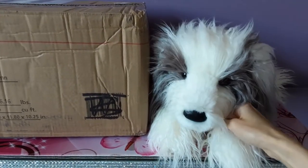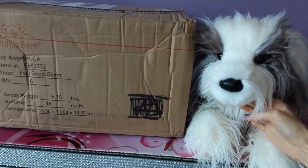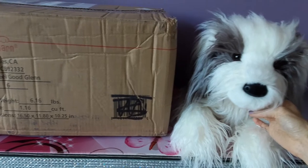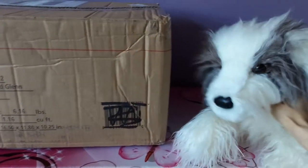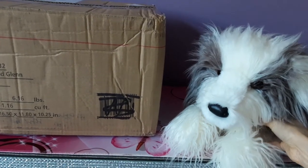Hey kittens, Silver here with William the Sheepdog by Douglas Cuddle Toys, and we have a big ol' box to open up today. This is going to be kind of a companion for William because I just happened to find another one of the large floppy sheepdogs made by Douglas.